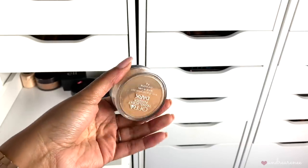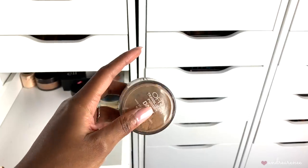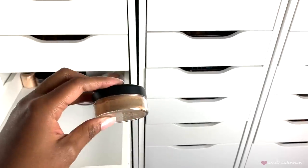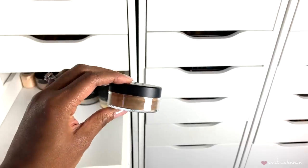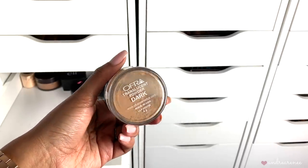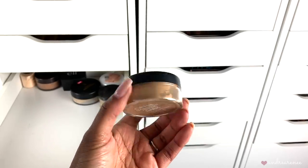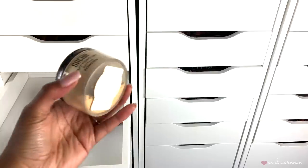This one by Ofra was actually my first loose setting powder that I'd use all over my face, back when I first started my YouTube channel. I like the shade and how it looks on skin, though I was never a huge fan of dusting loose powder all over my face. I'm almost out of this and I've had it maybe three or four years now — it's the translucent dark shade. Since I haven't used it in a while and it's pretty old, I'm going to go ahead and toss it.